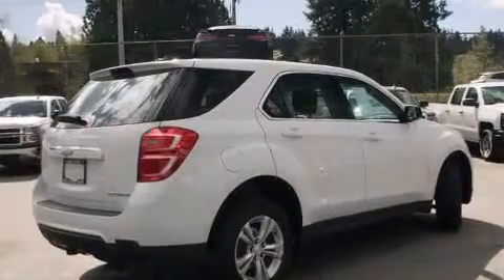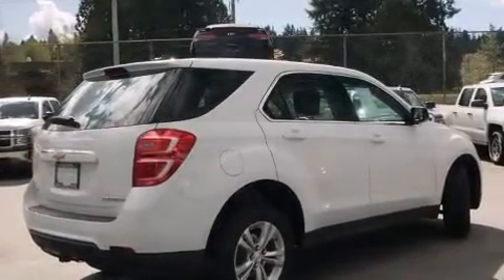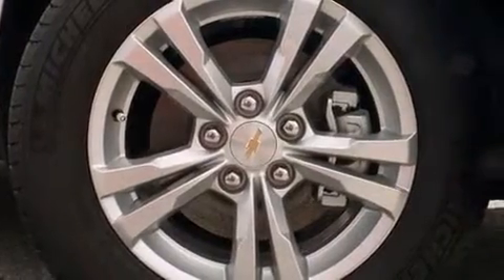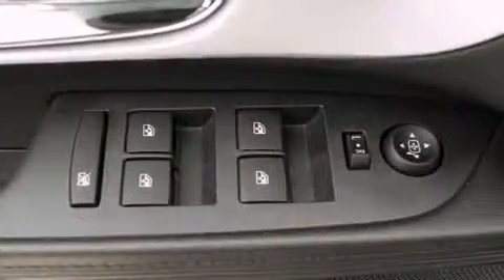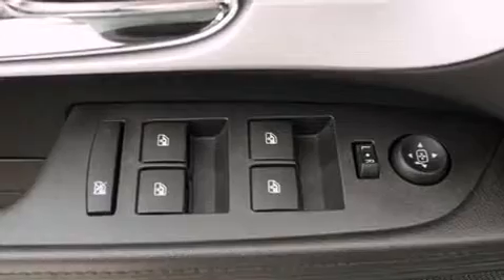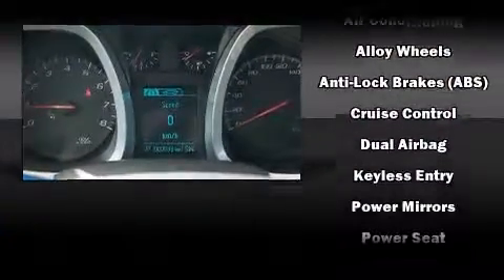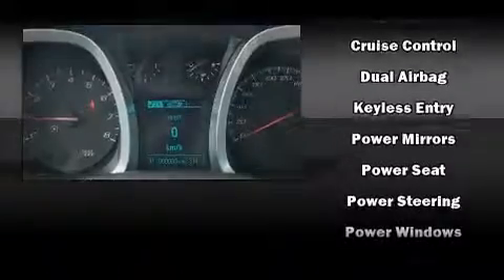Top features include air conditioning, delay-off headlights, a rear window wiper, one-touch window functionality, remote keyless entry, and power windows. Audio features include an AM/FM radio, steering wheel-mounted audio controls, and six speakers, enhancing the audio experience throughout the interior.